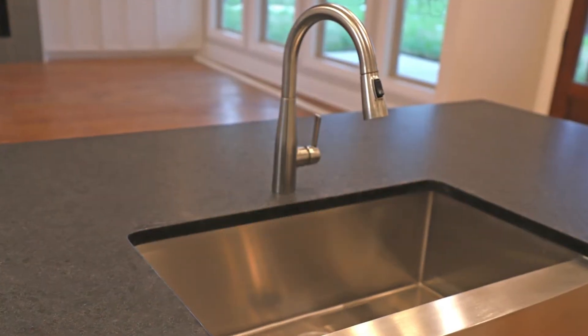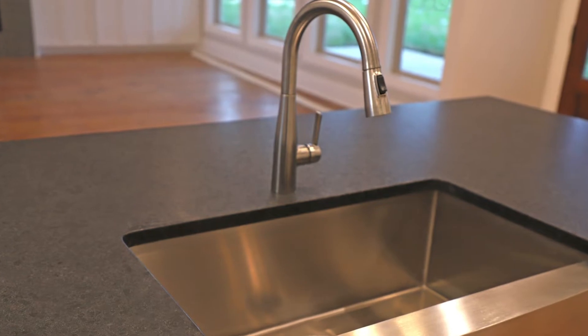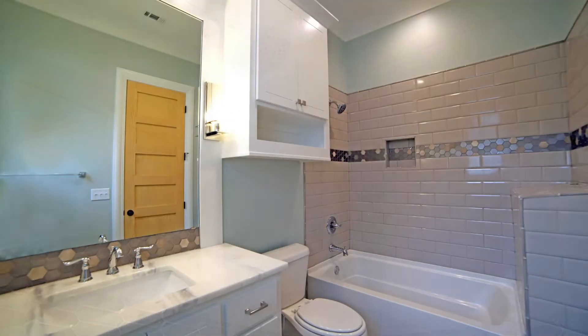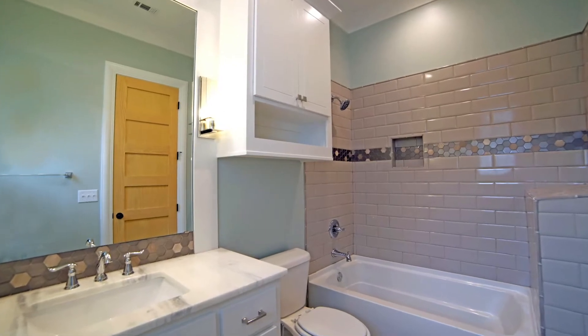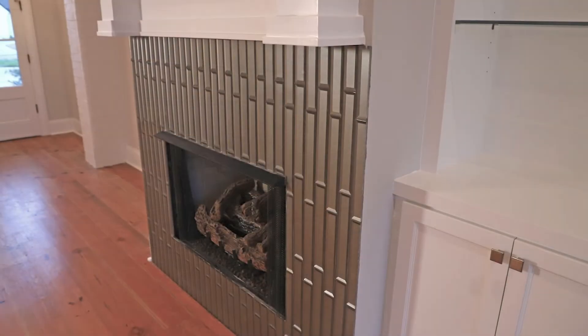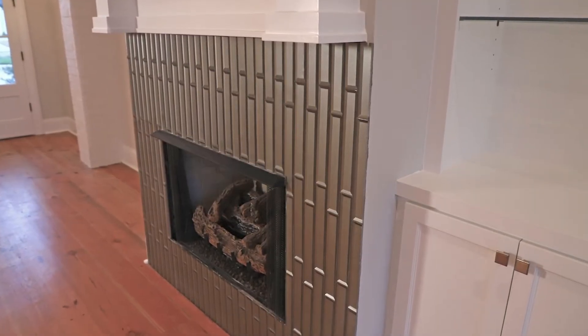These quartz countertops have a leathered finish on them — they hide all the fingerprints, and we didn't hold out on you. Every bathroom has tile all the way around. This bevel-cut glass tile is beautiful in the kitchen, and it's also mirrored in the living room on the fireplace. It is so posh.